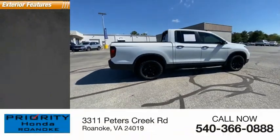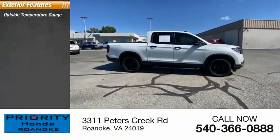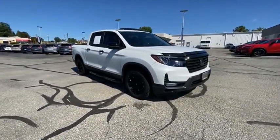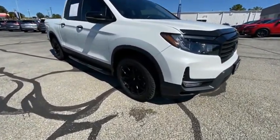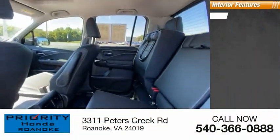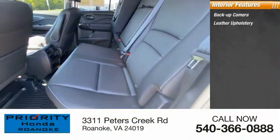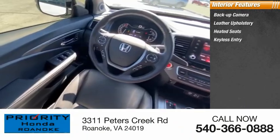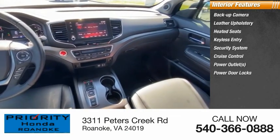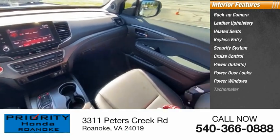Here are some of this vehicle's great options. Outside temperature gauge, driver's side remote mirror, interval wipers. Inside you'll find backup camera, leather upholstery, heated seats, keyless entry, security system, cruise control, power outlets, power door locks, power windows, and tachometer.